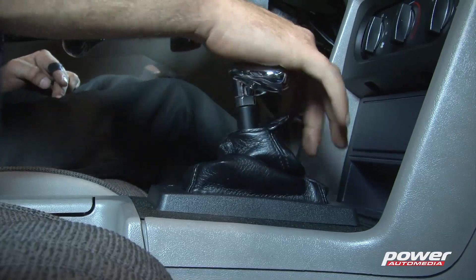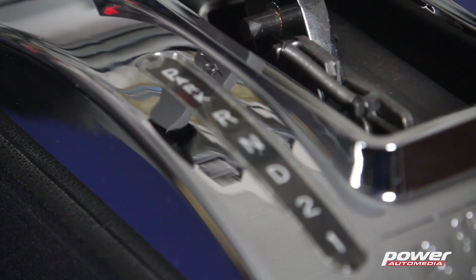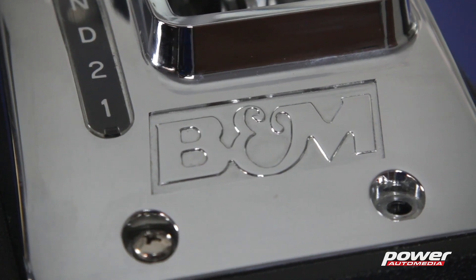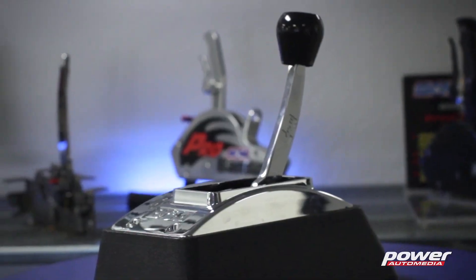We developed the ratcheting shifter in the 70s and we've improved on that design. The ratcheting shifter only allows you to shift one gear at a time, up or down. You can't jump two gears and you can't accidentally hit reverse. What's special about this ratcheting shifter is that you don't have to look down at your shifter to make sure that you're going to go into the next gear.